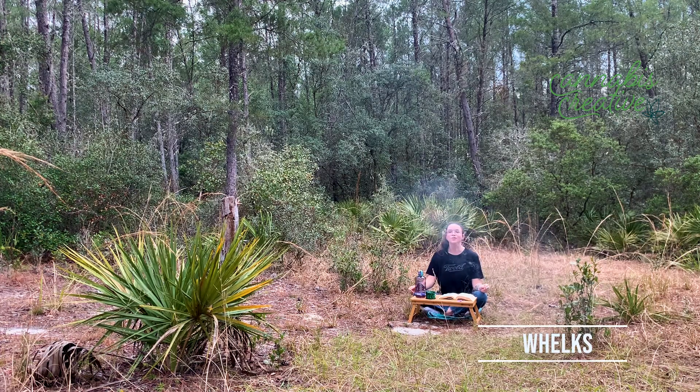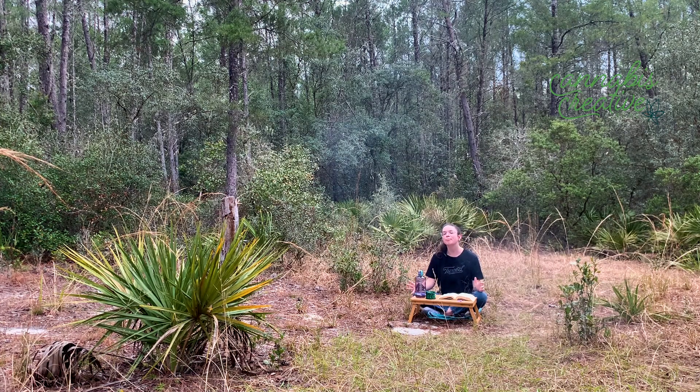Our next poem today is called Whelks. Here are the perfect fans of the scallops. Quahogs and weedy mussels still holding their orange fruit. And here are the whelks — whirlwinds, each the size of a fist, but always cracked and broken.